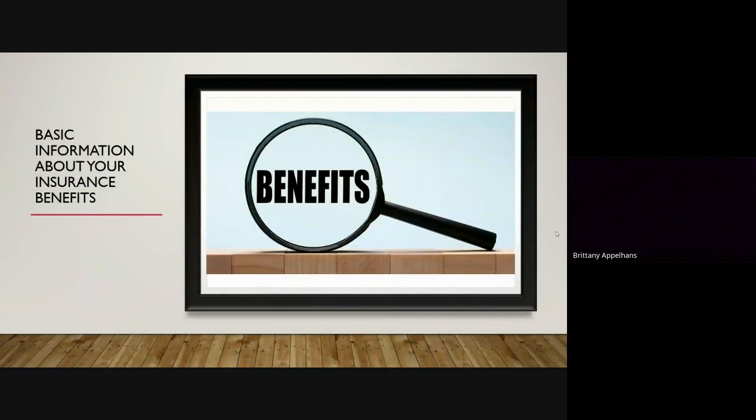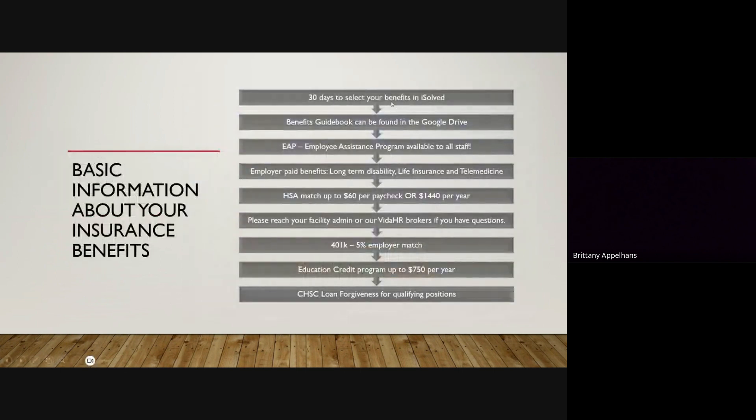With our insurance and benefits, you will log into iSolved to complete your benefit enrollment. You have 30 days to complete that and your administrator can give you guidance on where to find that and how to complete it. We have our benefits guidebook in the Google Drive. Your administrator will also print out a hard copy for you to have at all times. Please make sure you go through that — we have some great benefits to offer.